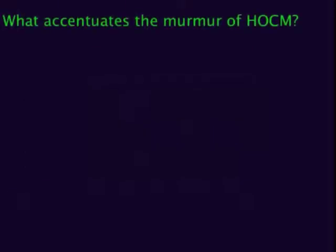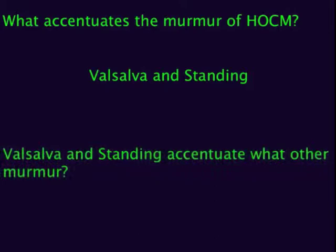What accentuates the murmur of HOCM? Valsalva and standing can do it. Remember, this is also true for mitral valve prolapse. Standing and Valsalva increase the murmurs of both HOCM and mitral valve prolapse. All other murmurs are decreased in intensity upon either standing or Valsalva.